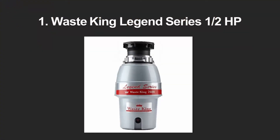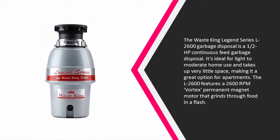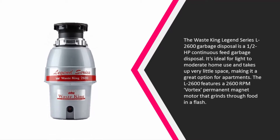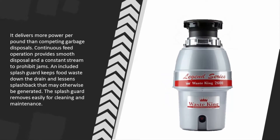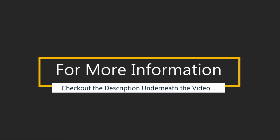Coming in at number one, the Waste King Legend Series L-2600 garbage disposal is a one-half horsepower continuous feed garbage disposal ideal for light to moderate home use. It takes up very little space, making it a great option for apartments. The L-2600 features a 2600 RPM vortex permanent magnet motor that grinds through food in a flash, delivering more power per pound than competing garbage disposals. Continuous feed operation provides smooth disposal, and the constant stream helps prohibit jams. An included splash guard keeps food waste down the drain, lessens splashback, and removes easily for cleaning and maintenance.